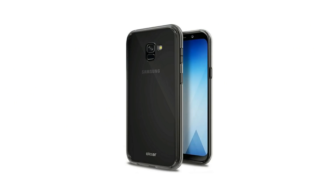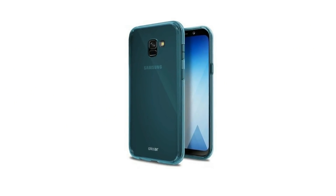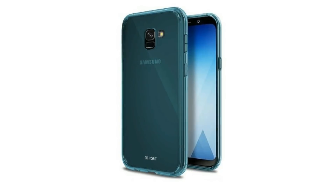Let me know what you think — do you like the design of the handset? Let me know in the comments and I'll see you guys tomorrow.